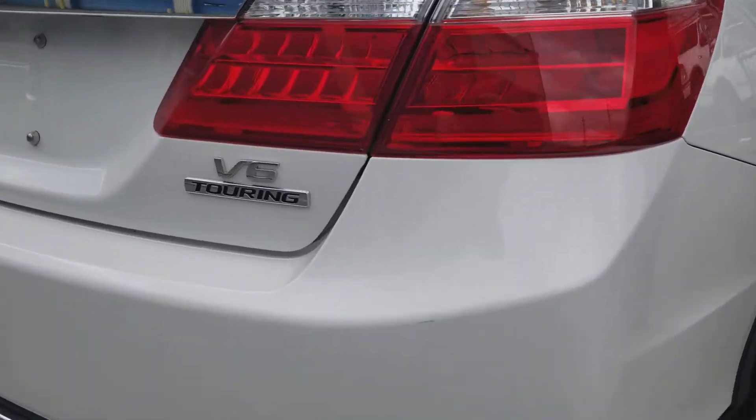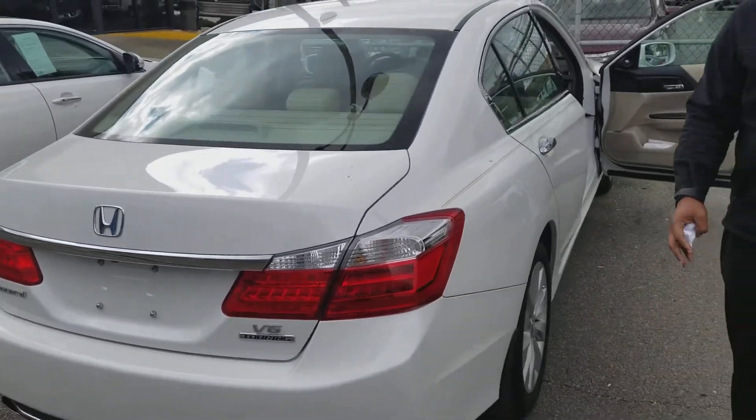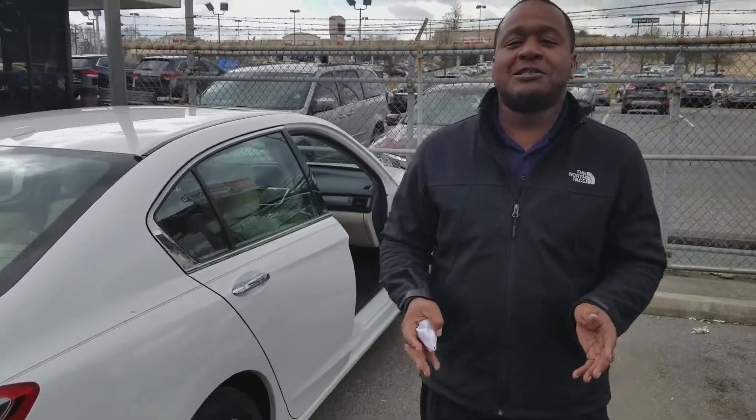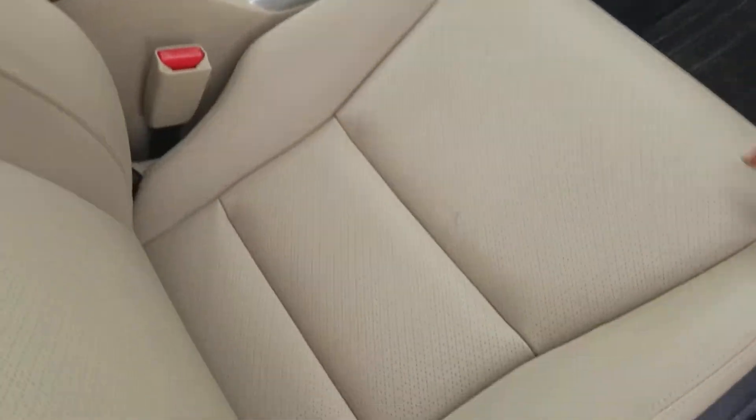So what this thing is going to come with is that 3.5-liter V6 engine. It's going to get you about 270 horsepower. I don't know if you're the type of person who's into sporty vehicles, but this is exactly what you're getting with this car.